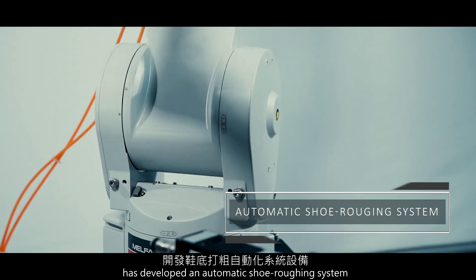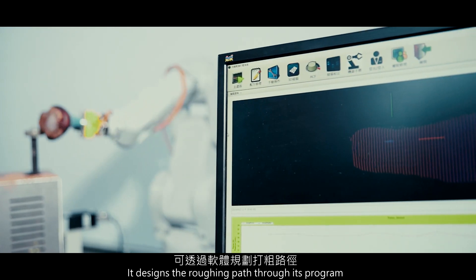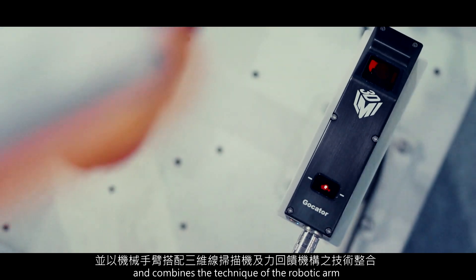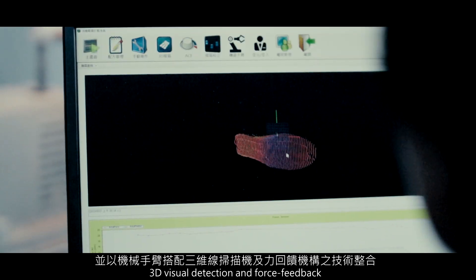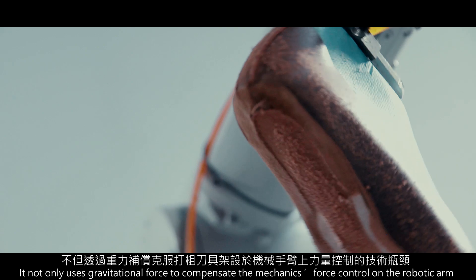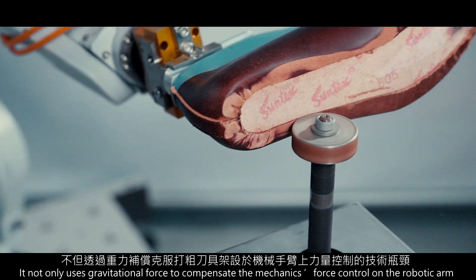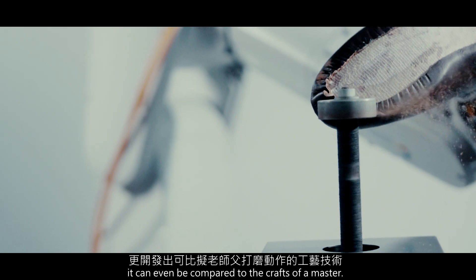MIRDC has developed an automatic shoe roughing system. It designs the roughing path through its program and combines the technique of the robotic arm, 3D visual detection, and force feedback. It not only uses gravitational force to compensate the mechanic's force control on the robotic arm, it can even be compared to the crafts of a master.